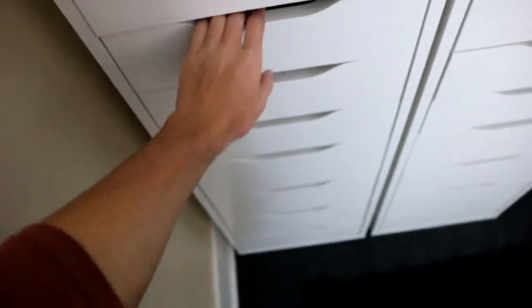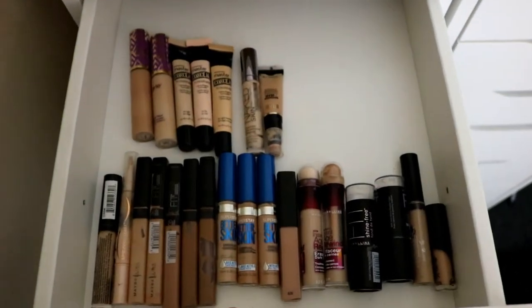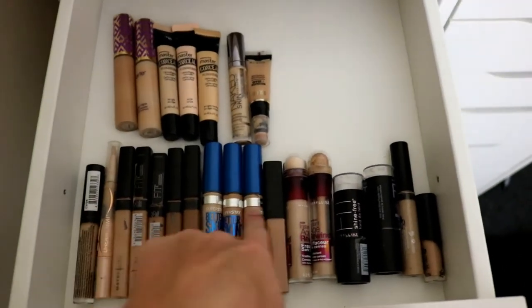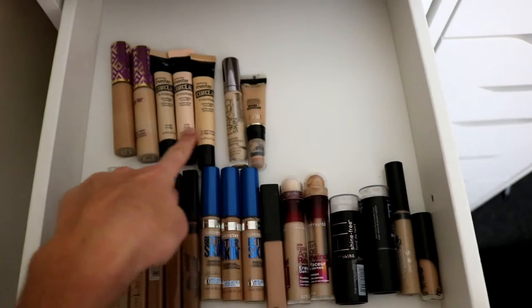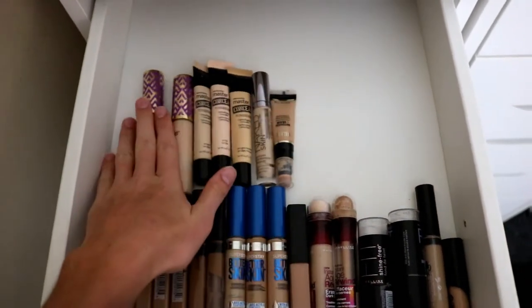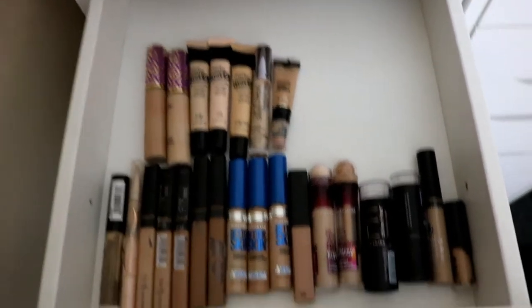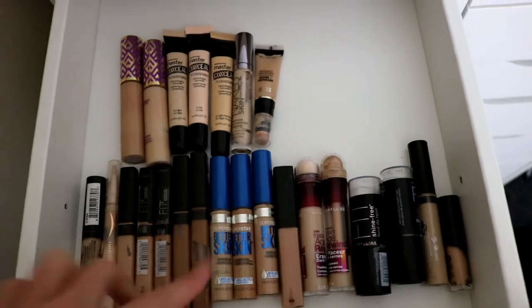I did these in the order that I do my makeup so it was easier. These are my concealers — I did all drugstore on one side and then the ones I use all the time on the other side: Tarte Shape Tape, Maybelline Master Conceal, Milani, and all of my Fit Me's.